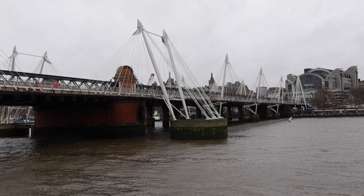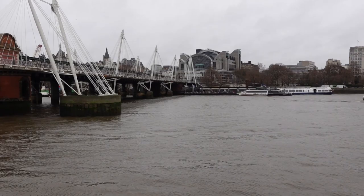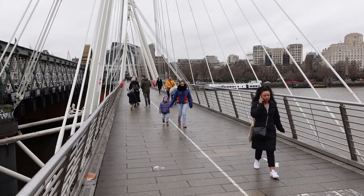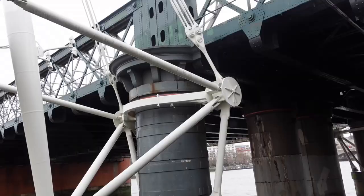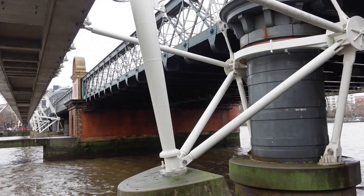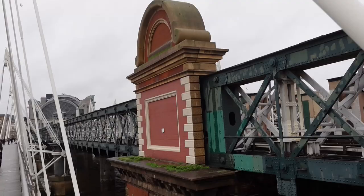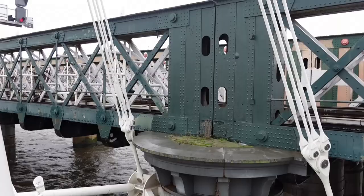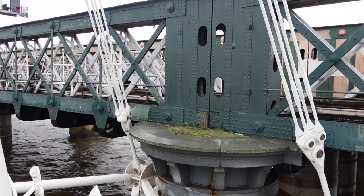The first Hungerford Bridge, designed by Isambard Kingdom Brunel, was opened in 1845 as a suspension footbridge. It was named after the then Hungerford Market, which is where Charing Cross station is now. In 1859, the original bridge was bought by the railway company extending the South Eastern Railway into the newly opened Charing Cross Railway Bridge, and the company replaced the suspension bridge with a new structure.